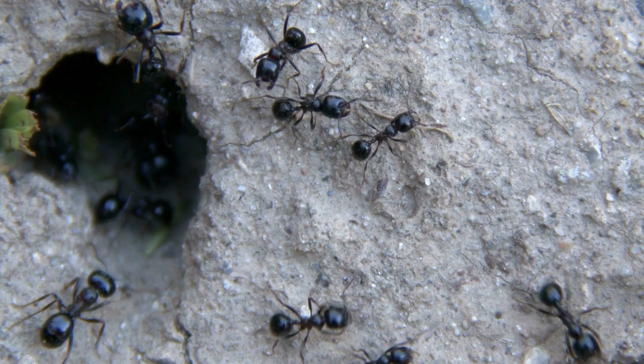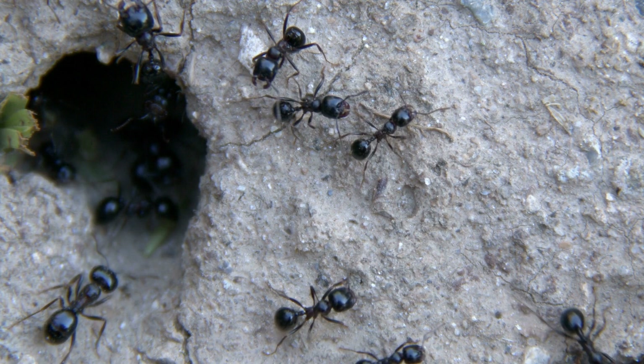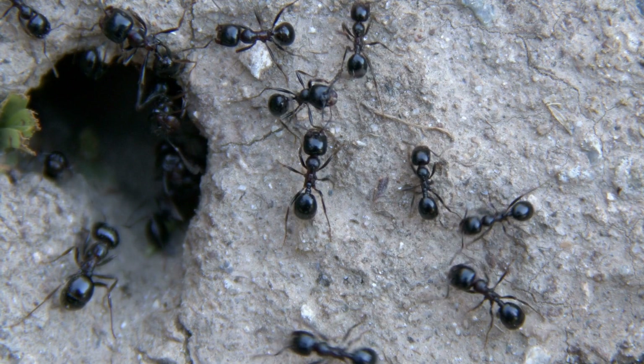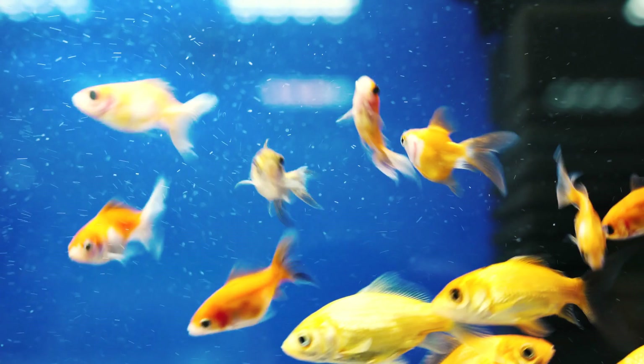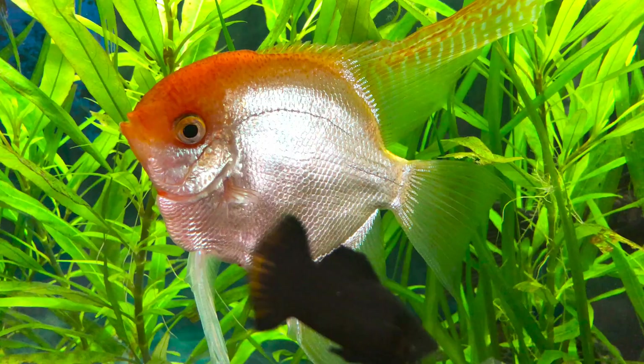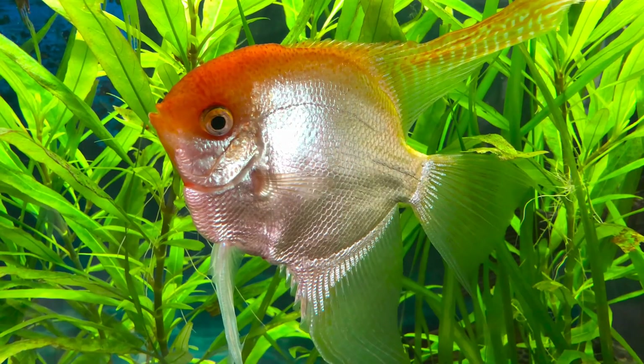So if I took an elephant and stuck that poor elephant underground and tried to make it live like a hive animal and do work for the queen elephant, it wouldn't really work. And if I took an ant and puffed it up really big and set it out in the savannah, it wouldn't survive very long. Because animals are adapted to their environments — they have specific body parts or structures that are designed to support them and allow them to be successful in their environments.